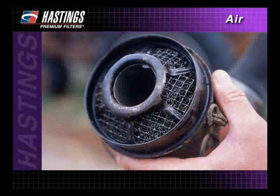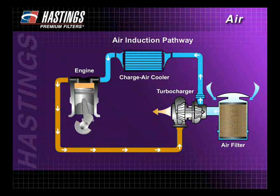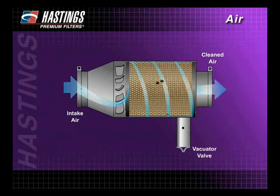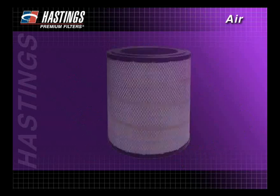During this presentation, we have looked briefly at the history of the air filter and highlighted its major developments. We have explained why air is important to engine combustion and how the typical air induction system works. After viewing this presentation, you should have a good understanding of how the air filter works and be familiar with the various types that are available.